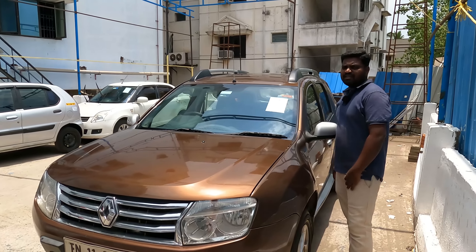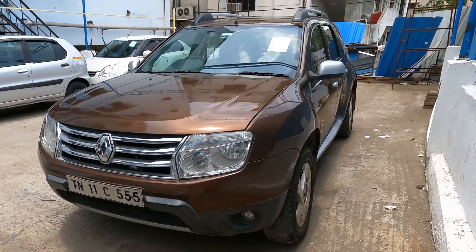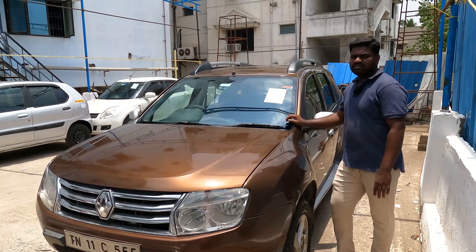This is a Renault Duster, 2020 model, in new condition. We are looking for 4 drawers. It is a negotiable rate.